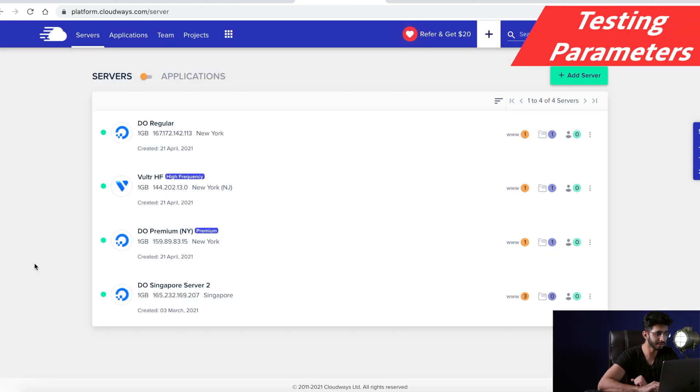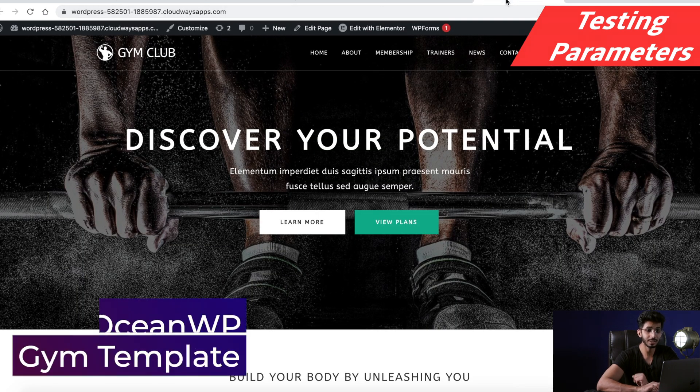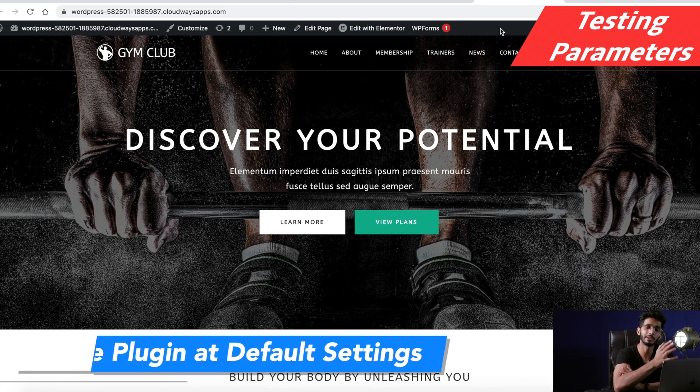For testing, I have set up three servers on Cloudways. One is a Digital Ocean regular server, another is Digital Ocean premium, and the third is Vultr high frequency. All three are based on 1 GB. The data center is in New York. I also have a fourth server for my own website, kripeshadwani.com, but I am not testing on that one. I have set up the same website on the same theme and template — OceanWP gym template — on all three. For caching, I am using the default Cloudways plugin, Breeze, with default settings.